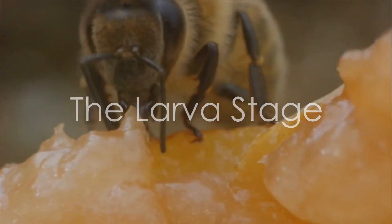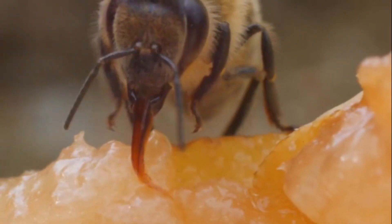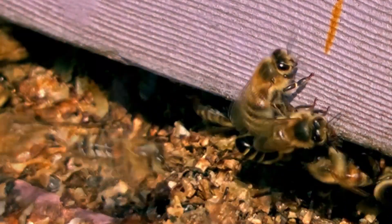Next, we have the larva stage. The eggs hatch into small, legless, white larvae. These larvae are dependent on the worker bees for nourishment, who feed them a special diet of royal jelly. The larvae grow at a rapid pace, shedding their skin multiple times, all while being cared for by the worker bees.